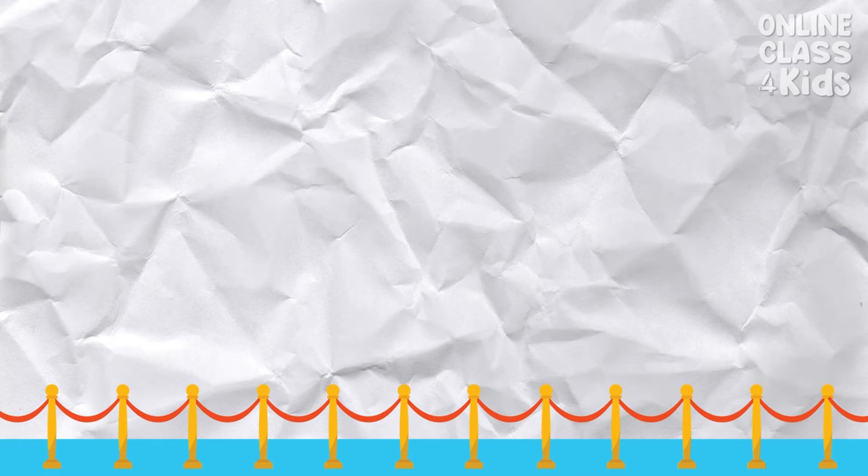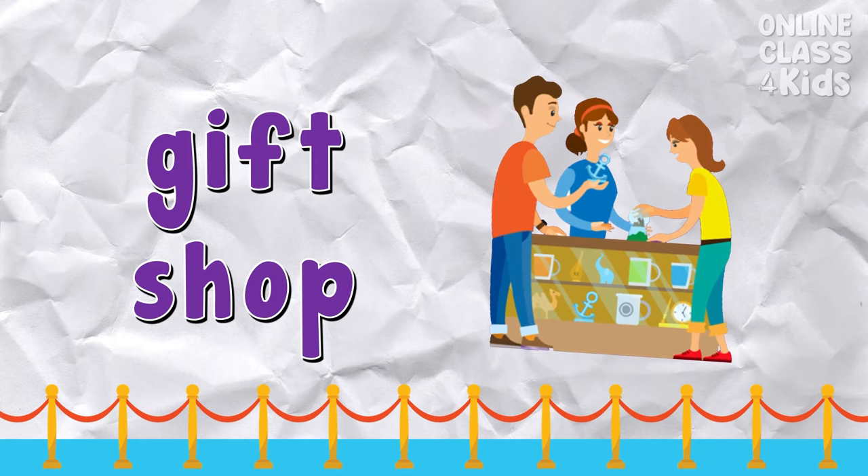Gift shop — people buy souvenirs in a gift shop. Say: gift shop.